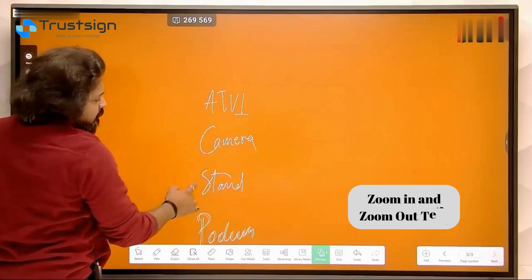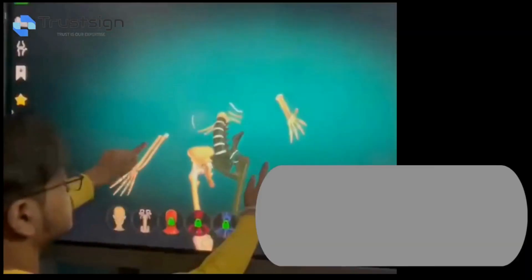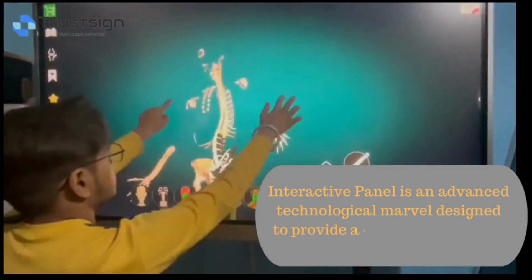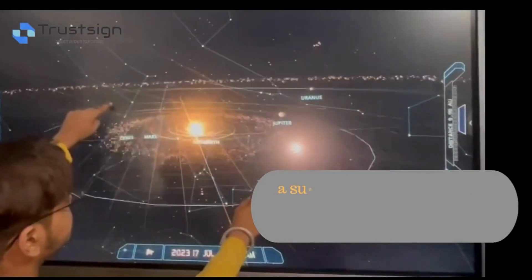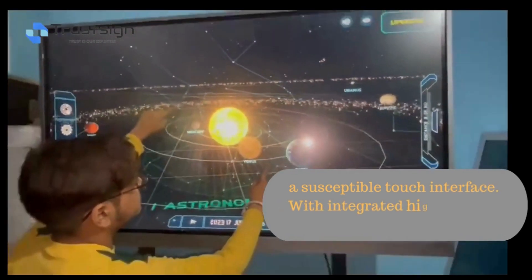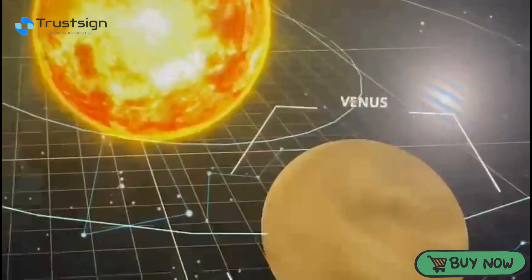Zoom in and zoom out text. This is an advanced technological marvel designed to provide an immersive, sensory interactive panel, boasting a sophisticated touch interface with integrated high-fidelity audio speakers. Thank you.